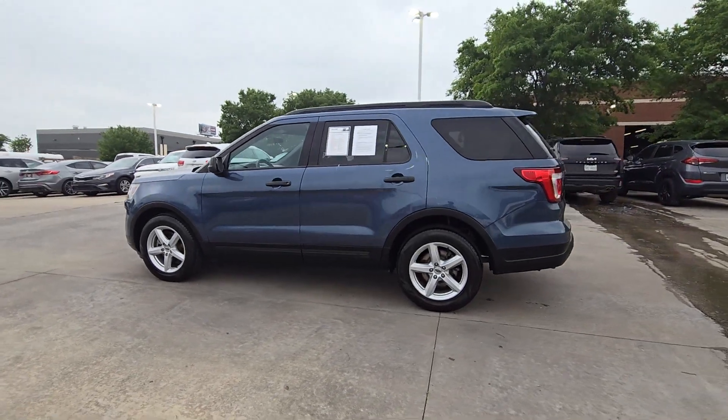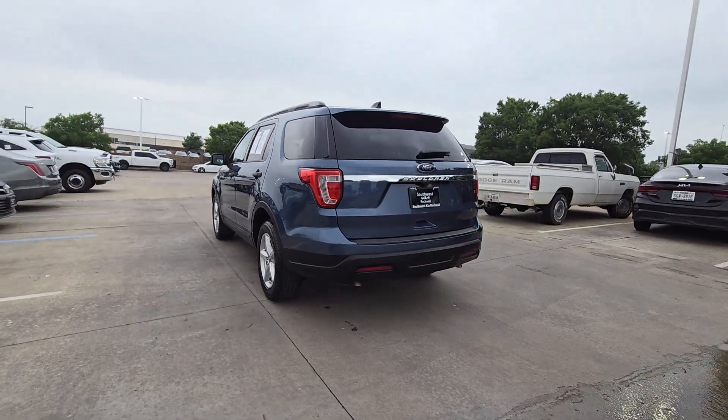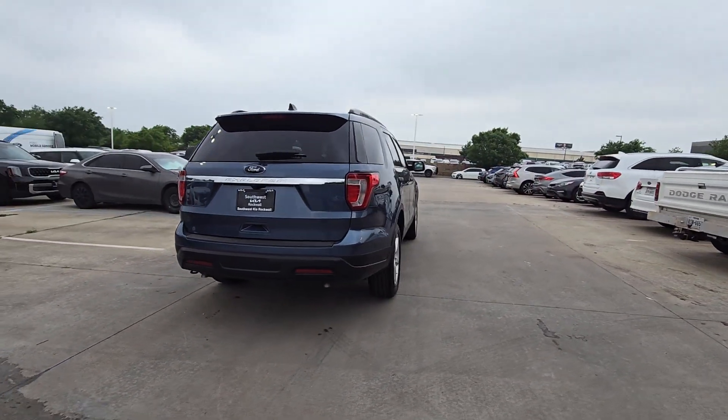You will be amazed by this 2019 Ford Explorer. With less than 45,000 miles on the odometer, this vehicle stands out from the rest.